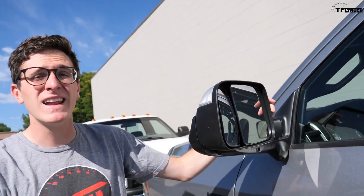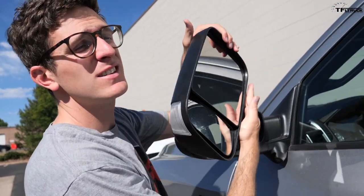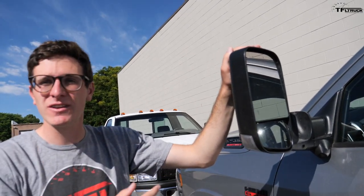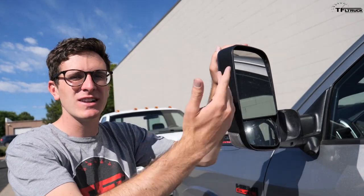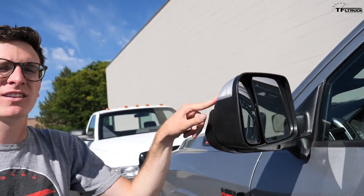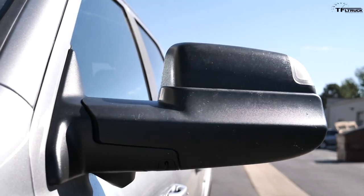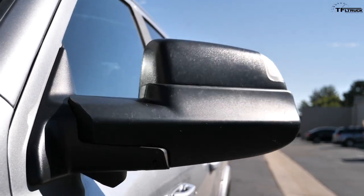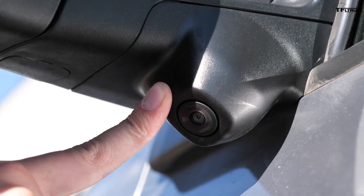The design of the mirror is actually very similar to the old RAM, but the operation is very different. The glass is power-adjustable, there are turn signals in the mirror, the whole mirror has a power-folding function, there's blind-spot monitoring incorporated, and lastly a camera at the base of the stock. So yes, the overall concept is the same but the overall execution is entirely different.